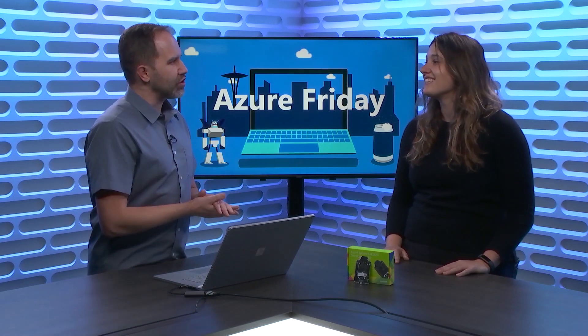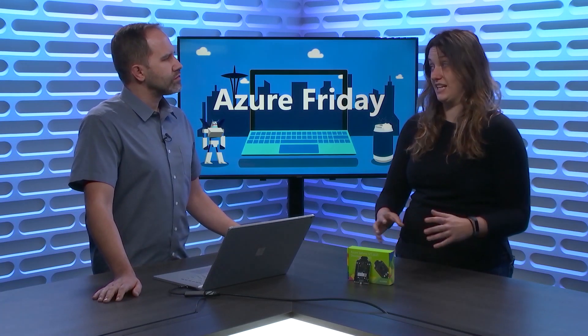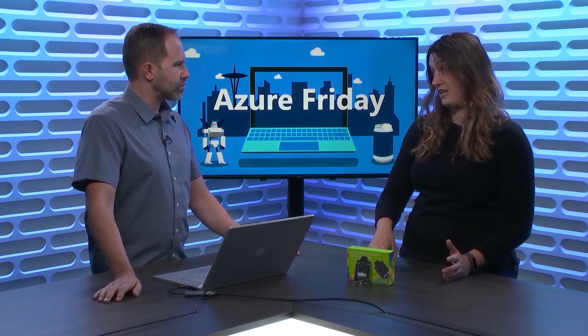I'm going to have to speak from a place of ignorance, and I appreciate your patience. Why would I not just use a Raspberry Pi or some off-the-shelf chip that I can buy for a dollar? Yeah, totally — I want to do an IoT system. So Azure Sphere is an end-to-end solution to secure your IoT devices. This product was actually started in Microsoft Research: how do we secure the 9 billion connected devices, or 9 billion MCUs that are coming online?